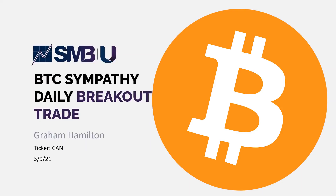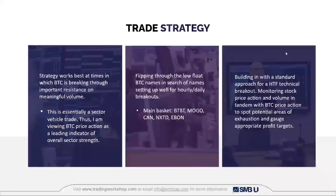Today I'm going to be going over a Bitcoin sympathy trade I took. It's a daily breakout trade I used via equities to take advantage of the movement in Bitcoin. The overall trade strategy works best when Bitcoin is breaking through important support or resistance on meaningful volume. If Bitcoin is just chopping around, these names aren't going to trade as cleanly — the correlative properties really come around when Bitcoin is moving directionally, especially when we're breaking through key inflection levels. In essence, this is a sector vehicle trade, viewing Bitcoin price action as the leading indicator for overall sector strength.